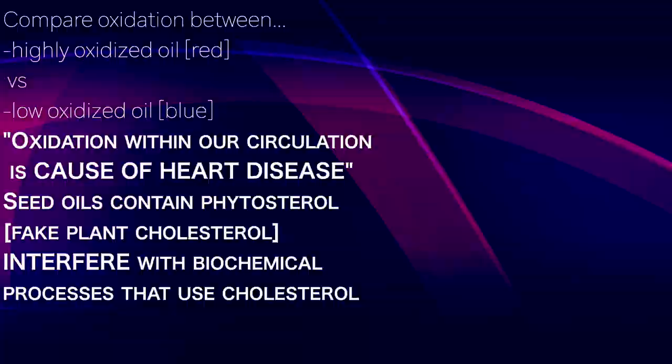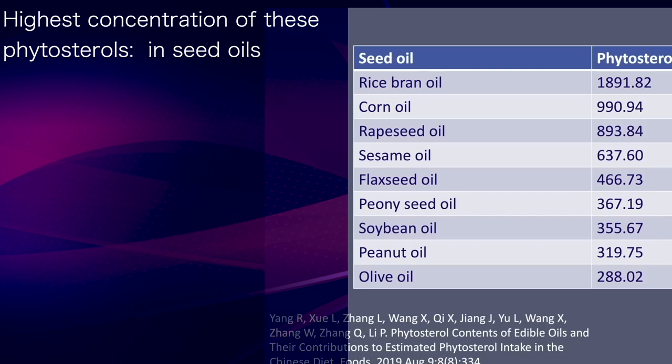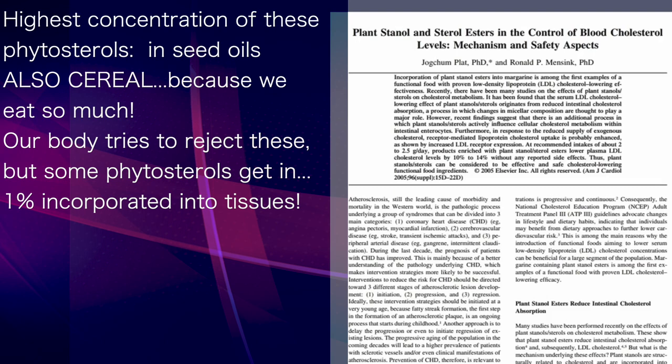The highest concentration of these plant sterols is found within seed oils, especially rice bran, corn, and rapeseed. Another significant contributor of plant sterols in our diet, simply due to the volume consumed, is cereal. While our body tries to reject plant sterols, some does get through — about 1% of what we consume actually gets incorporated into our tissues.